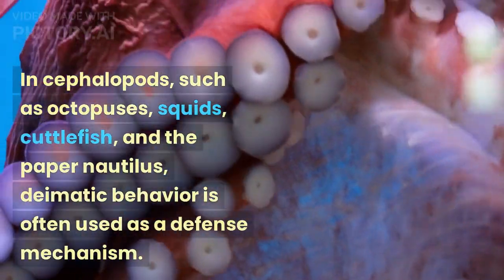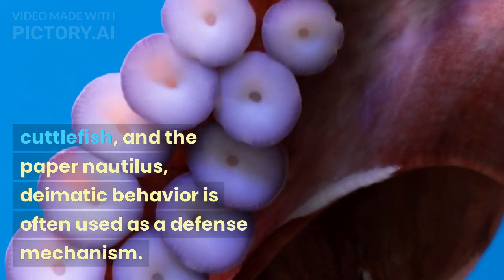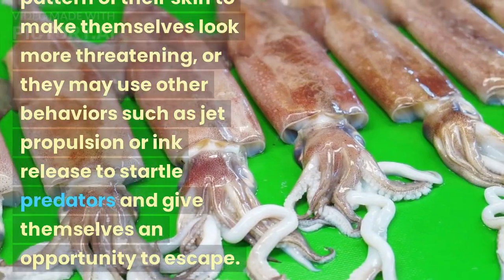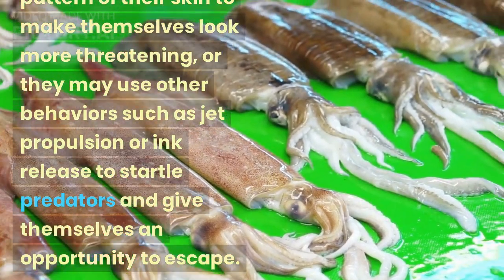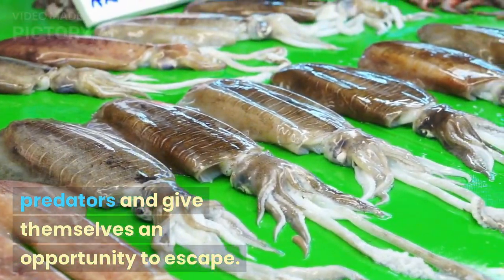In cephalopods, such as octopuses, squids, cuttlefish, and the paper nautilus, diematic behavior is often used as a defense mechanism. These animals may change the color and pattern of their skin to make themselves look more threatening, or they may use other behaviors such as jet propulsion or ink release to startle predators and give themselves an opportunity to escape.